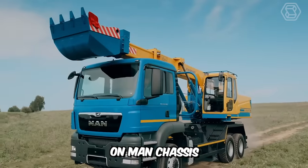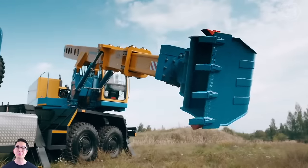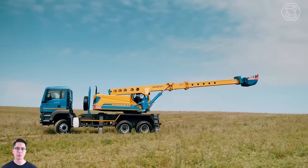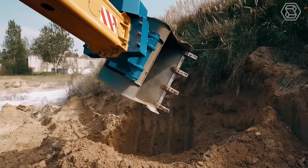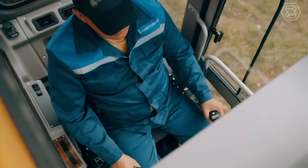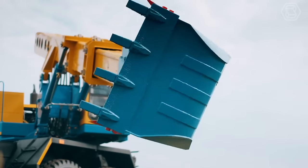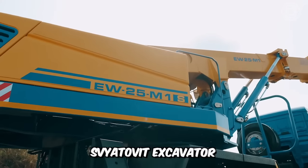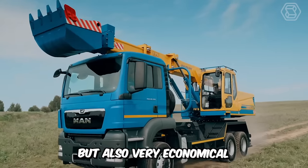The Svyatovit Excavator on manned chassis has successfully passed all tests in the field. It performed a large volume of road construction work, in particular slope leveling and vegetative soil. The machine's performance and technical and operational characteristics are always highly appreciated by specialists. The high productivity of the excavator allows you to perform significant amounts of work in a short period of time. Moreover, relatively low fuel consumption will also pleasantly surprise you. Svyatovit Excavator on manned chassis is not only highly productive, but also very economical.